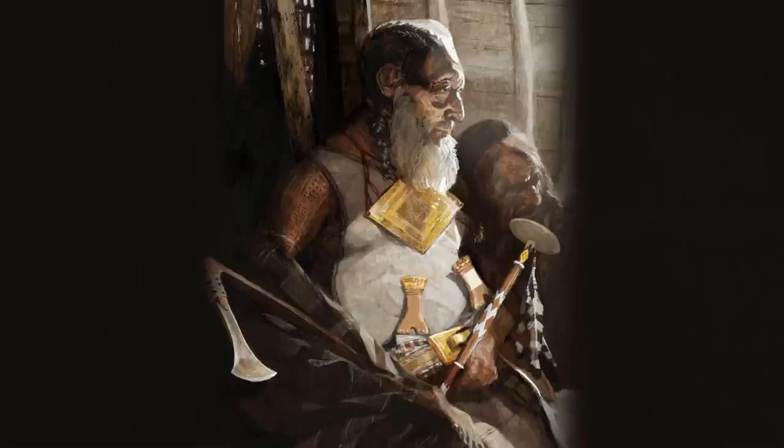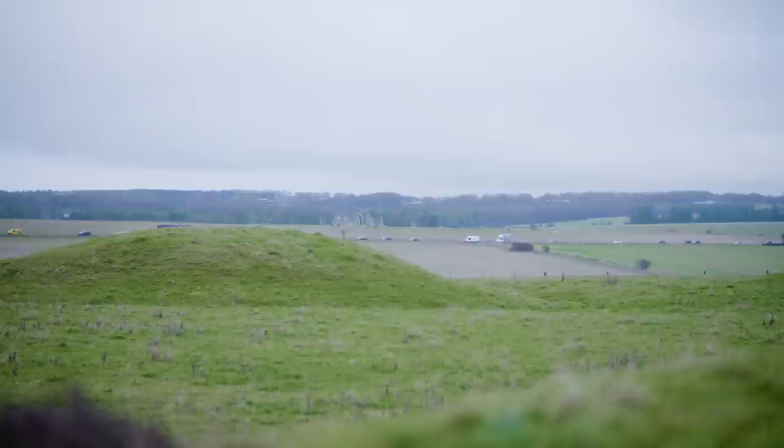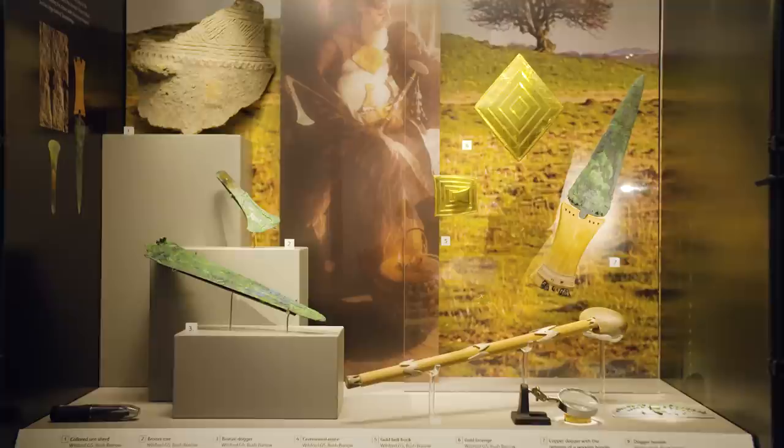We don't know for sure what area the Bushbarrow Chieftain was in charge of — whether it was Wiltshire or the whole of the southwest. But what we do know is that with two to three hundred burial mounds very close to Stonehenge, this was a place where people chose to be buried. It's likely that there were a whole series of chieftains whose territories came together at Stonehenge to be buried at a place that was so important to them. He was buried with objects that those left behind wanted to show how important he was and that he could take with him into the next life.